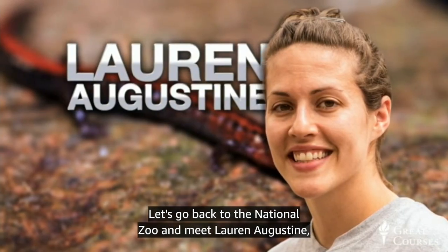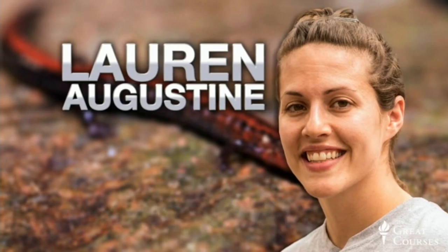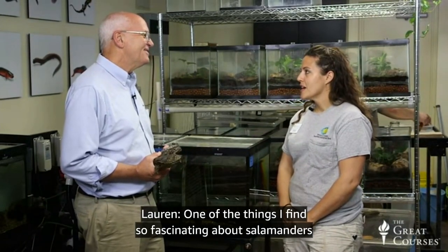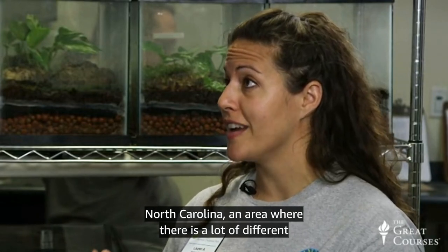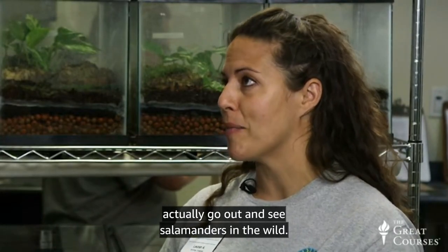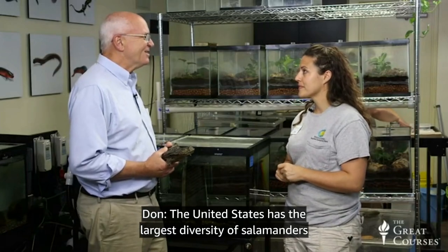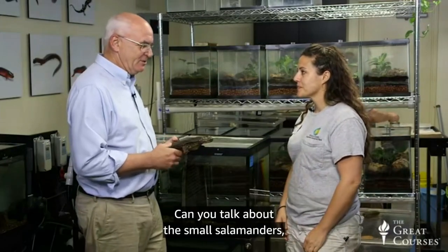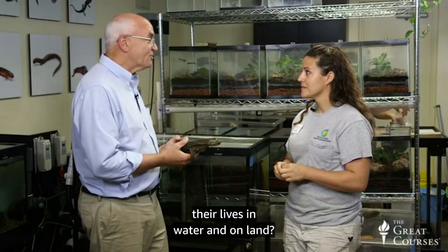Let's go to the National Zoo and meet Lauren Augustine, a biologist in the Appalachian Salamander Lab. She says: One of the things I find so fascinating about salamanders is how diverse they are. I was lucky enough to go to school in Asheville, North Carolina, an area with a lot of different kinds of salamanders. I was able to go out in the field in some of my classes and actually see salamanders in the wild, and that really sparked my passion for this species.